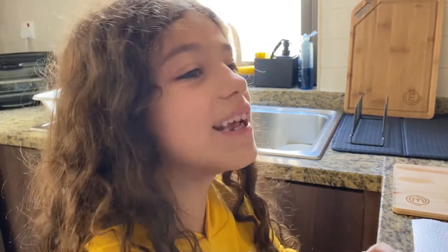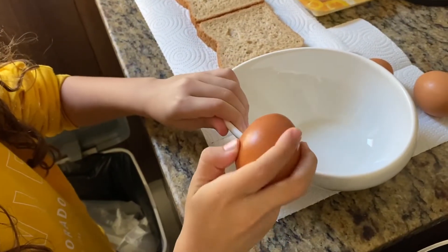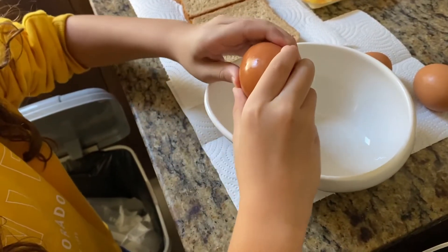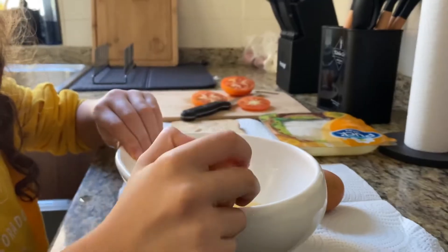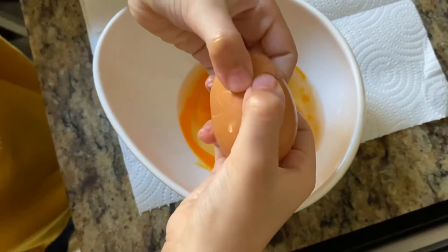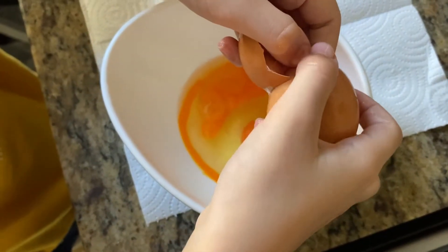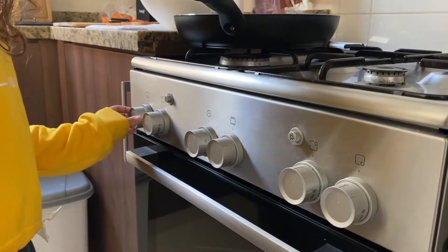Breaking the egg is like the really hardest part. Now I'm going to mix the eggs. Now I'm going to open the stove.